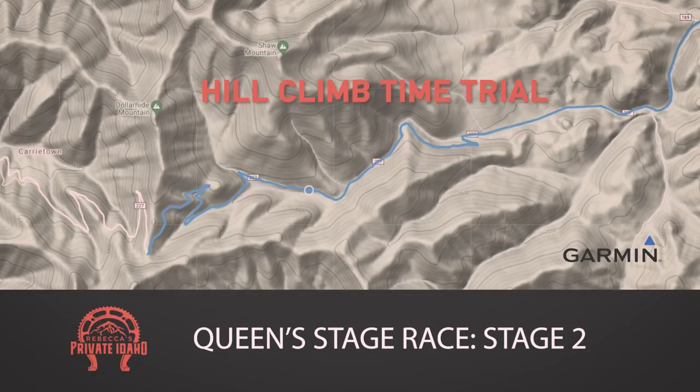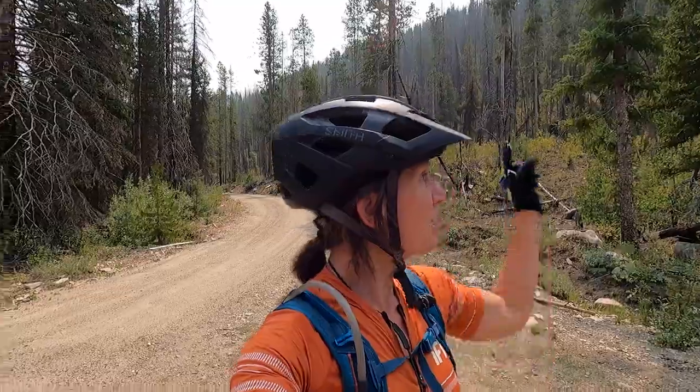Here we are at the base of Dollar Hyde Climb. This is where the climb starts. You will come here, we'll stage you up, we'll space you out, and then you will take off. It is up to the top of Dollar Hyde, about four miles.